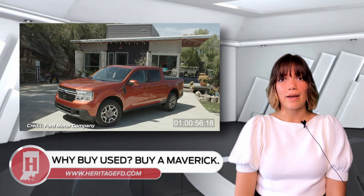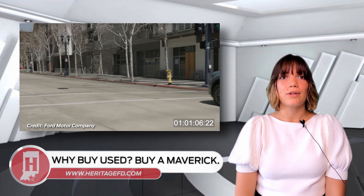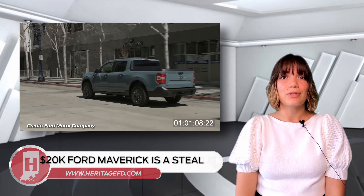Ford's new 2022 Maverick has exploded in popularity, not only because of its innovative design, but also its attractive price starting below $20,000.